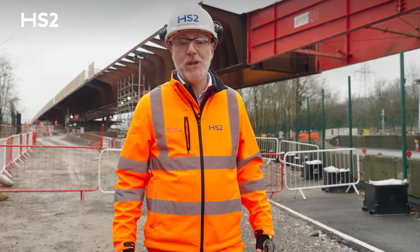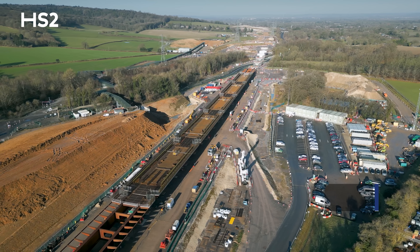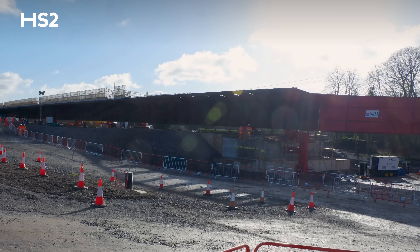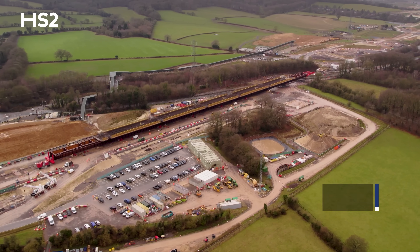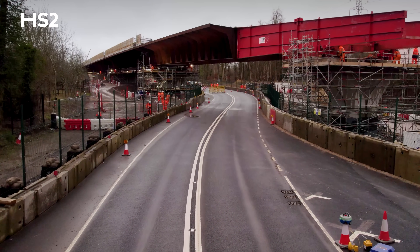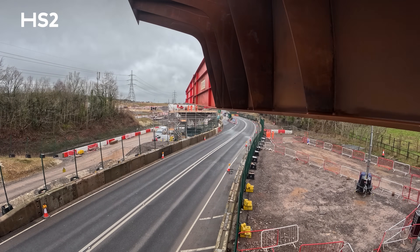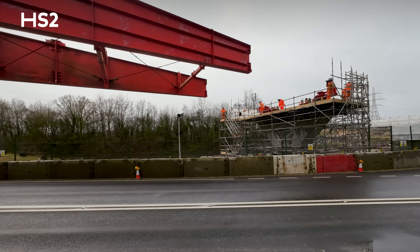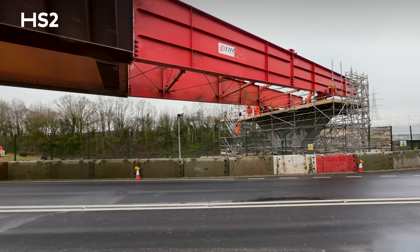In fact, some of the rail possessions we utilised were ones that Network Rail had already planned anyway. Day one was the beginning of the launch — we had to launch it to about 70 meters, taking it up to the road. On day two, we were able to close the road, allowing us to launch the viaduct further over it and get the nose over the road and land it on the central piers.